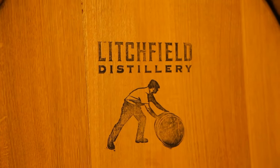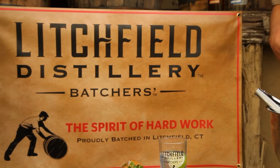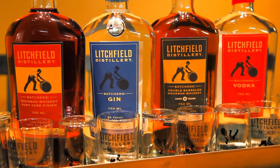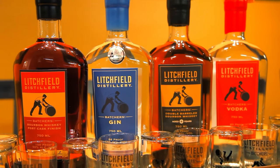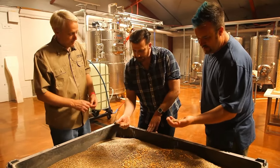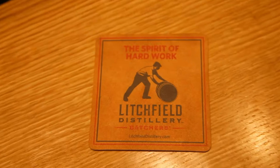Nestled in the hills of Northwest Connecticut, Litchfield Distillery is Connecticut's newest micro distillery. The Batcher's series includes five handcrafted premium spirits: bourbon whiskey, double-barreled bourbon whiskey, bourbon whiskey port cask finish, vodka, and one of my personal favorites, gin. Their mission is to produce exceptionally distilled spirits handcrafted from the highest quality regionally harvested grains.